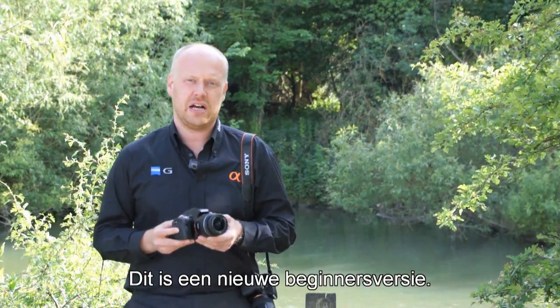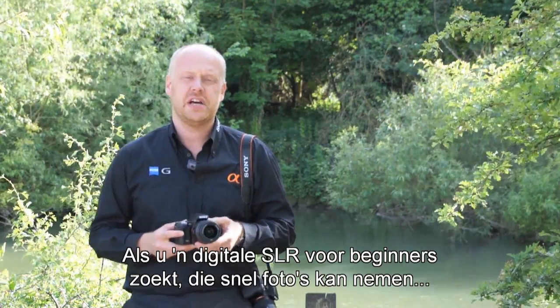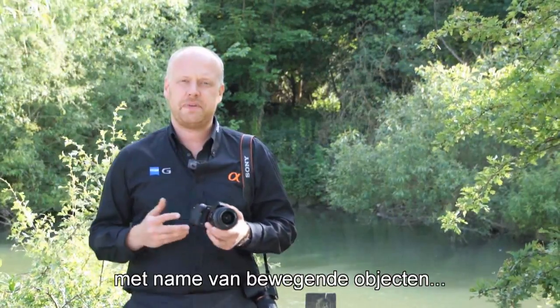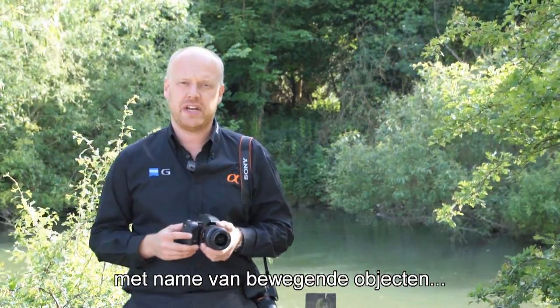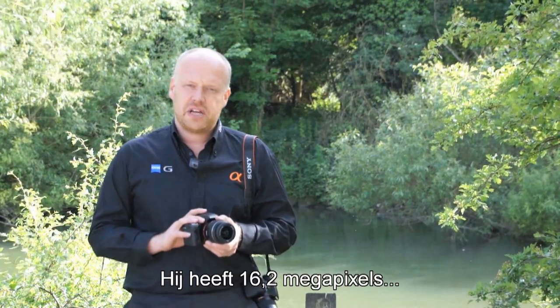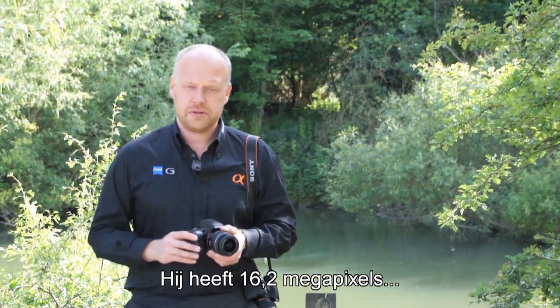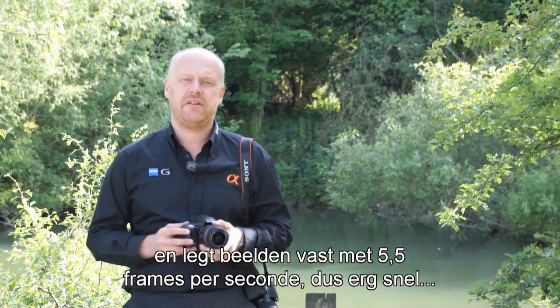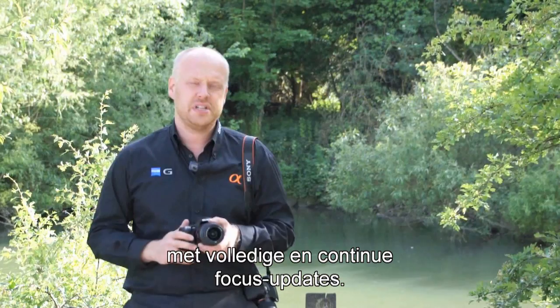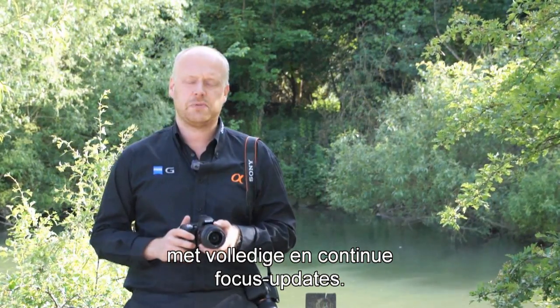This is a new entry class version. So if you're looking for a beginner's digital SLR and you're looking for something with high-speed performance, especially in continuous shooting of moving subjects, this really could be the camera for you. It shoots at 16.2 megapixels and is able to capture at five and a half frames per second with full continuous focus updates.